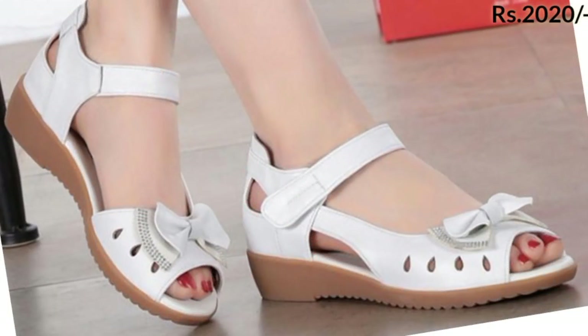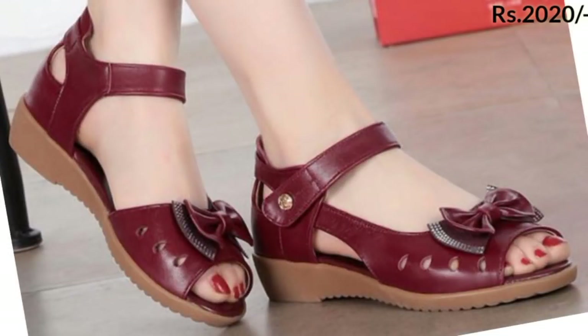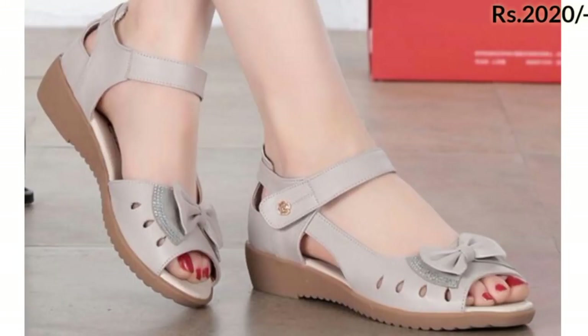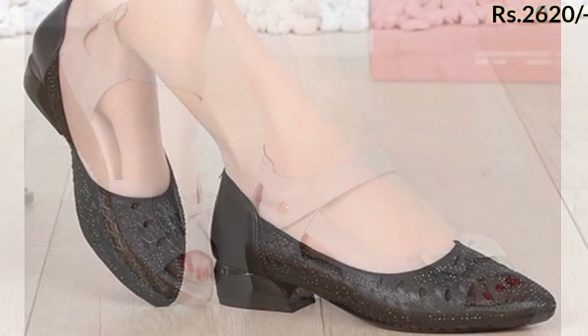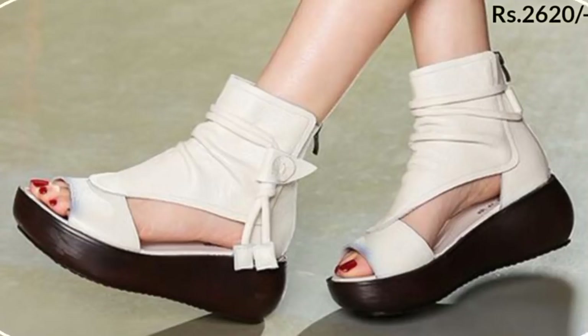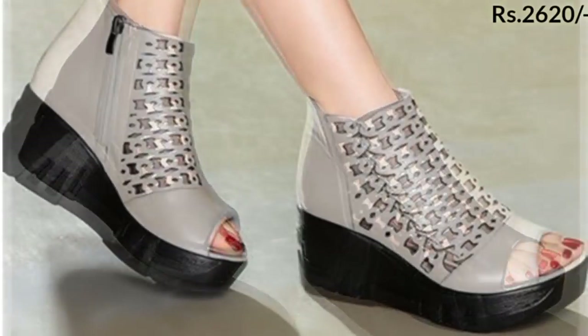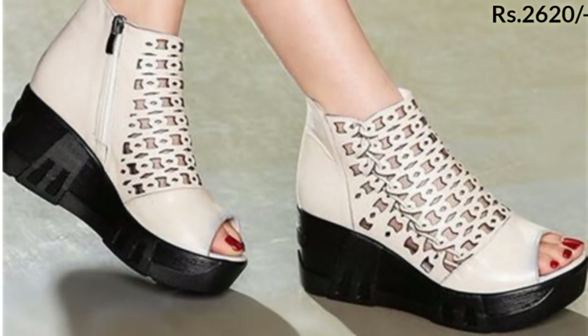There is a purchase link given below in the description box — check out the link and from there you can buy these footwears as per your wish. Thank you so much for giving such support and love to our videos. That's it for today — these were the best footwear collection for you. See you in the next video, goodbye!